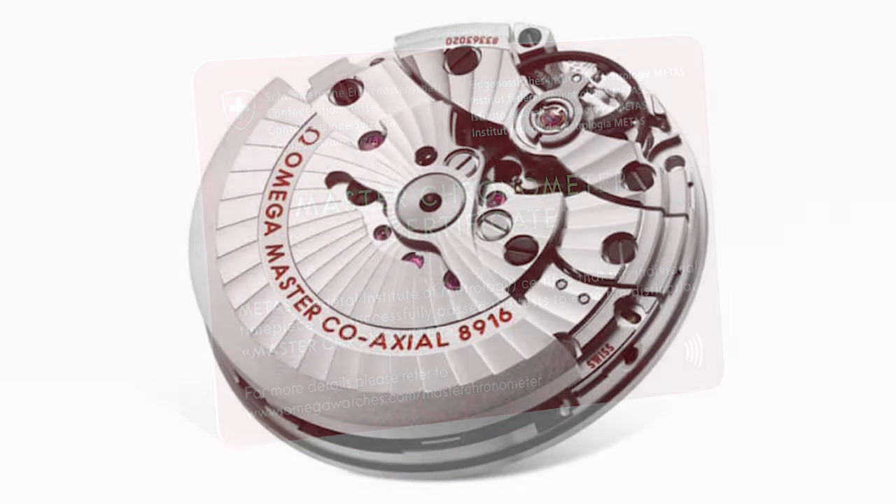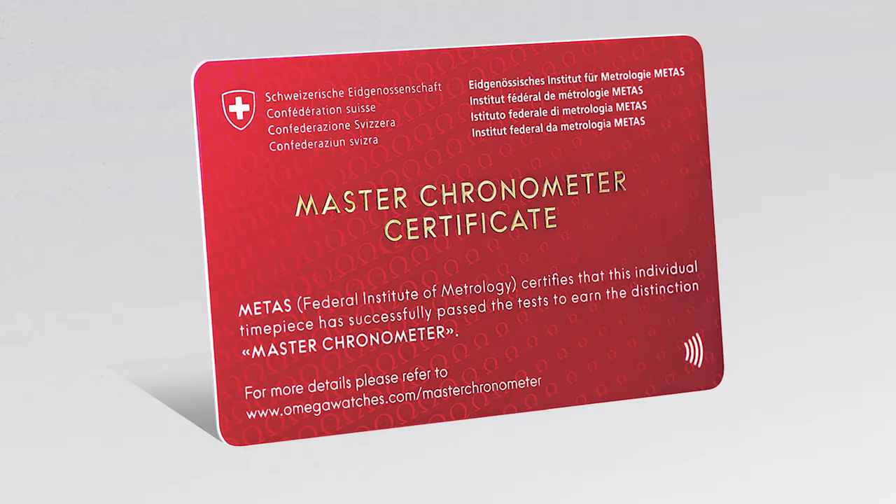Tudor are really taking the challenge to Omega with this one by producing a METAS-certified chronometer. METAS certification has really been Omega's party trick up to now. But Tudor are also producing a watch with ceramic as a case material for significantly less than anything that Omega has on the market right now. But enough of the waffle — let's flip the camera and take a look at this one.